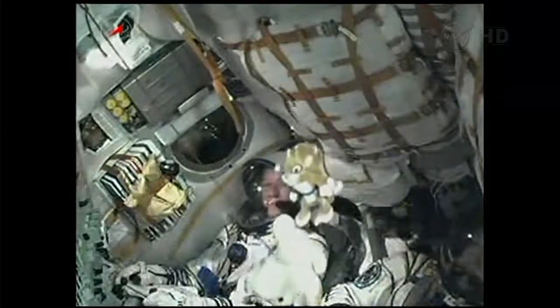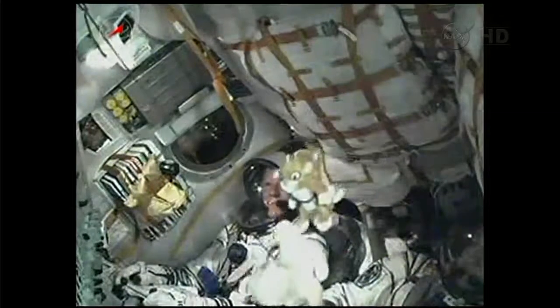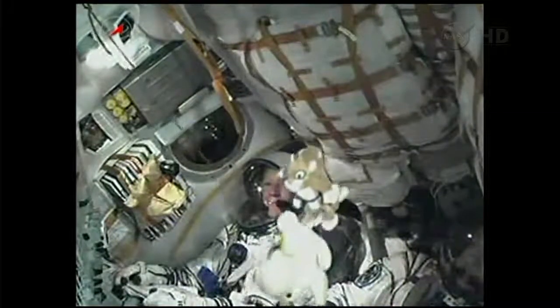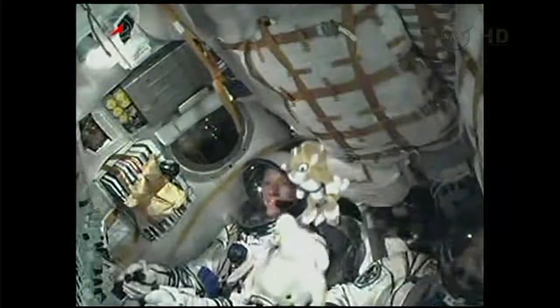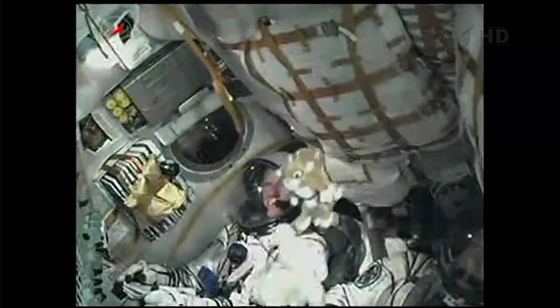The stage continues to burn until the 4 minute 43 second mark. The Soyuz uses what's called a hot stage technique. The third stage will ignite while the second is still burning. That's why the Soyuz has an open area in between the second and third stages.